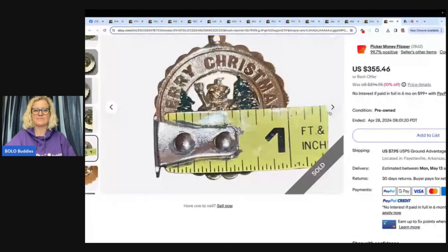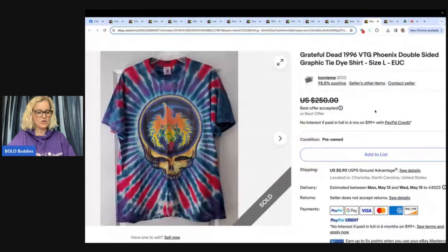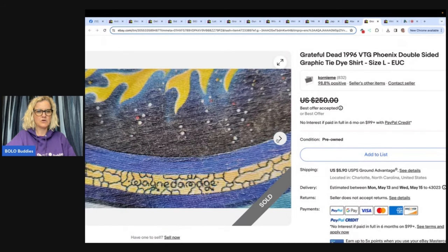All right, let's look at the next one. Grateful Dead Vintage 1996 Phoenix Double-Sided Graphic Tie-Dye Shirt, Size Large. Found at the Goodwill for $4.99. Listed for $250. A buyer messaged me and ended up buying it quickly for $125. The Grateful Dead shirt was from the tour after Jerry Garcia died. Does not have anything on the shirt stating Grateful Dead — went with my gut and did more research once I got home. Double-sided graphics on the shirt. $125.